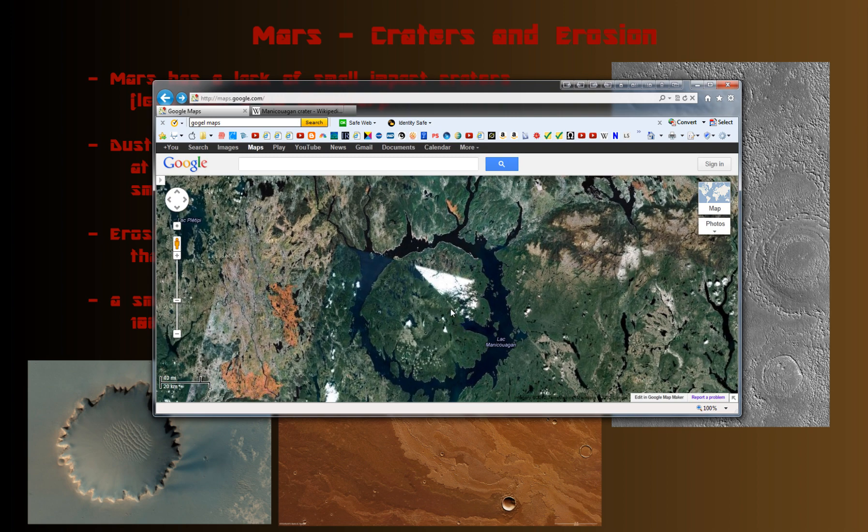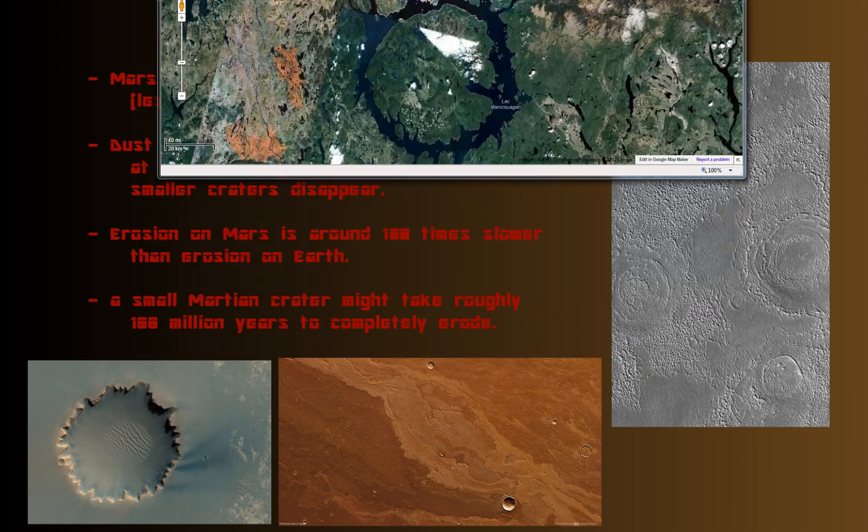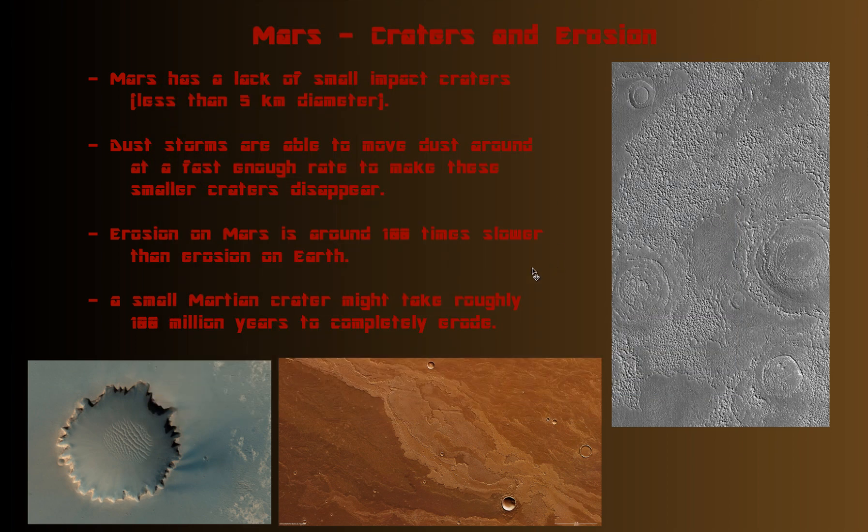A crater of this size on Mars would still be pretty undamaged, even if it's billions of years old. A small crater — meaning one less than five kilometers — would take roughly, on average, maybe a hundred million years or so to completely erode on Mars. It would be much quicker on Earth.